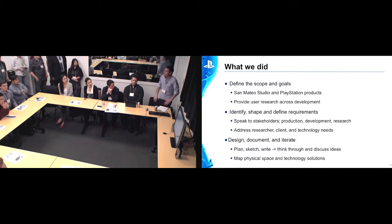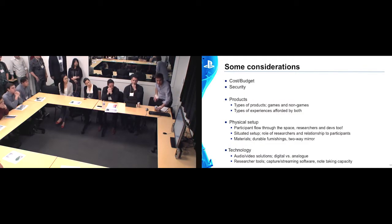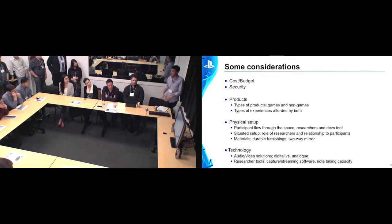After that, we started designing and documenting — again, part of the iterative process. It's important to document stuff because there's a lot of thinking that goes into this, particularly from the research side. Then we started mapping the physical space using blueprints, trying to furnish it and imagine what it would be like to use the space. Some considerations: cost and budget — luckily those were lower concerns for us, but still to be taken into account. And security — security is a big thing, especially at a company like Sony PlayStation that works on a lot of confidential game and non-game products.